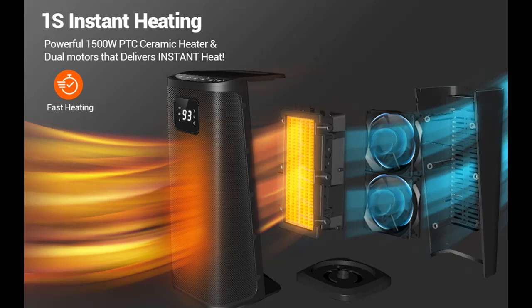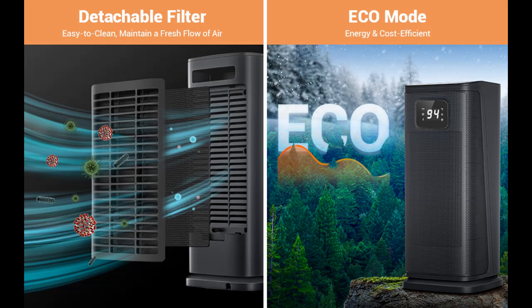With the large surface area of the heat dissipation grill and widespread oscillation, our space heater for indoor use will heat up any space nicely and distribute the heat more widely and evenly.